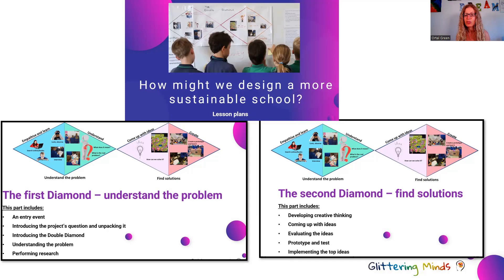Then you have detailed lesson plans on how you continue with the second diamond, which is all about finding a solution. This pack covers how you develop your students' creative thinking — there are a lot of fun activities along the project — how you brainstorm ideas with your students, how your class can evaluate their ideas, choose the top ideas, prototype them, test them, and implement their ideas. So everything you need to know about how to run each and every lesson.